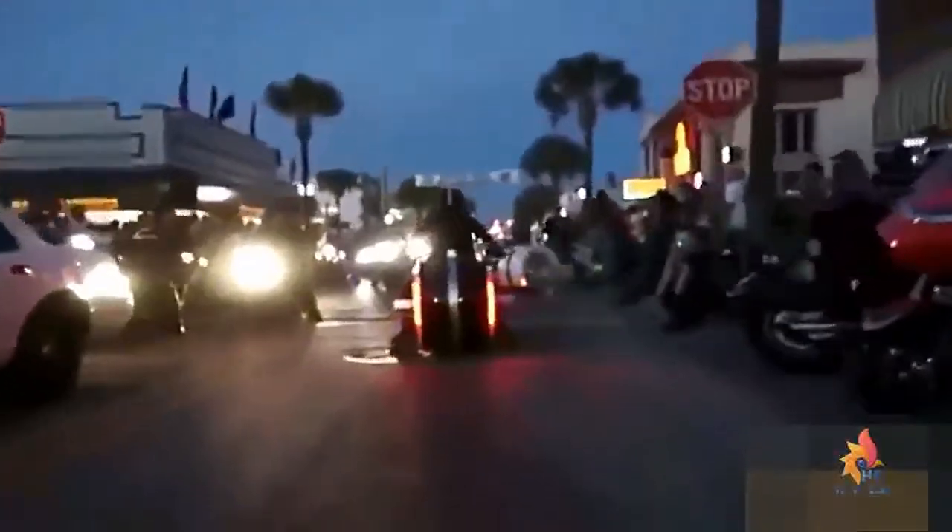Day or night, you'll be dropping jaws at speeds up to 100 miles per hour, with 120 miles of daytime riding range. At $55,000, you can transform your fantasy into reality and put yourself in the seat of a real Tron light cycle.